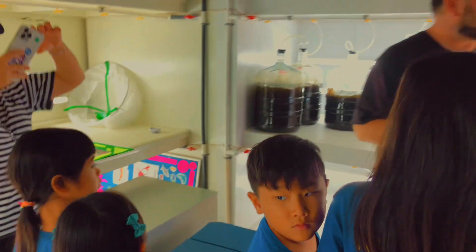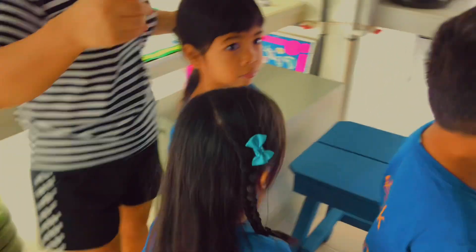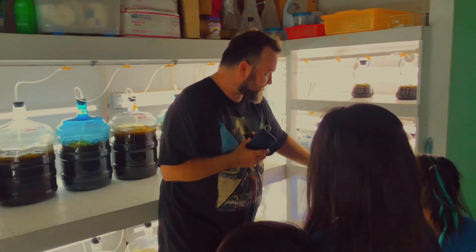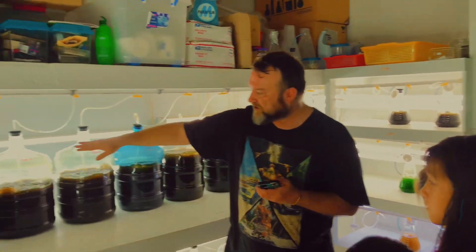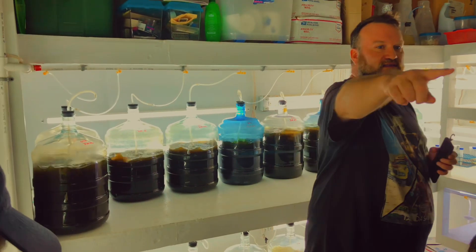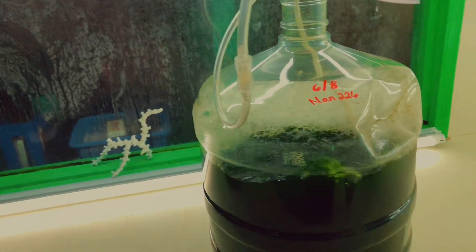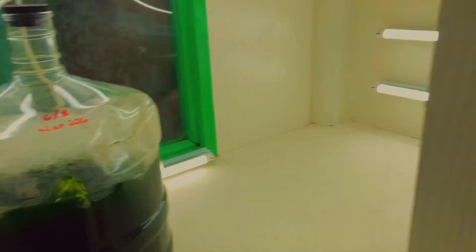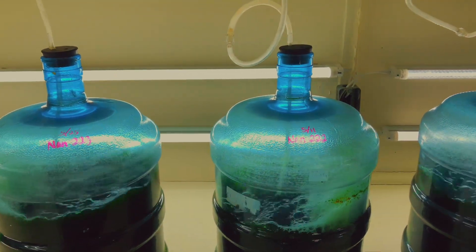What happens is we start with a starter — this is the starter of the algae. These are the starters of each algae, and then they create a full batch. This is brown algae, this is green algae, and this is brown marine algae. The marine algae lives in the ocean — it's special to here. All of these serve as a kind of food.